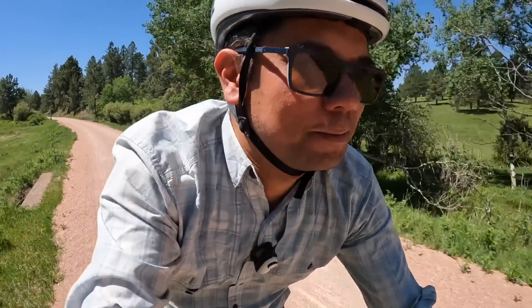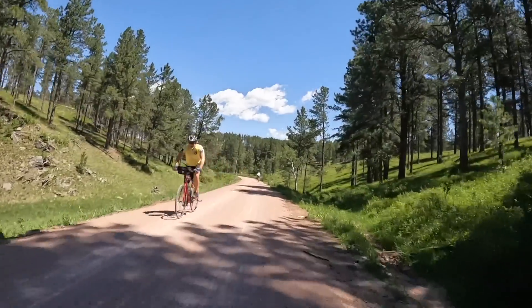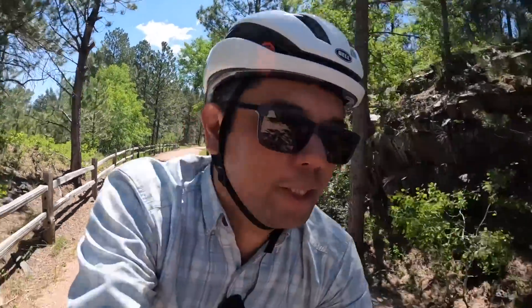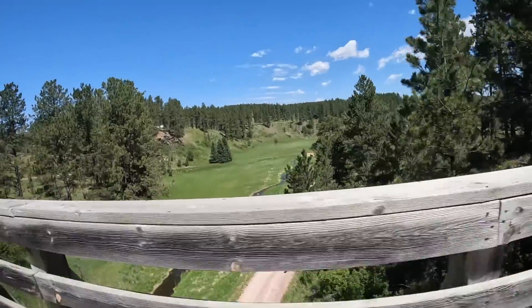Going downhill, we just passed a group of cyclists. Laura asked them where they were from and apparently it was a group tour by a company called Pork Belly Adventures, based out of Iowa. So you can see it's heavily trafficked by people from all over the country. We're coming up to a trestle here — pretty nice. We've been descending for quite a bit. That was fun, just a real nice cruisy descent.